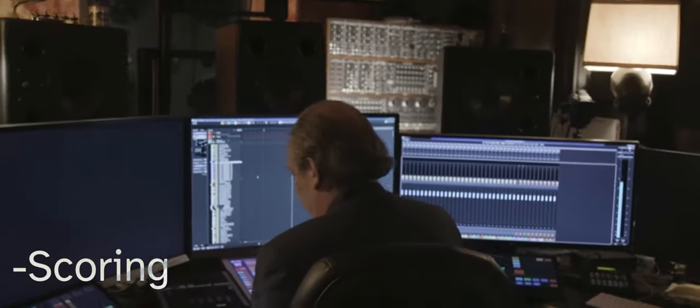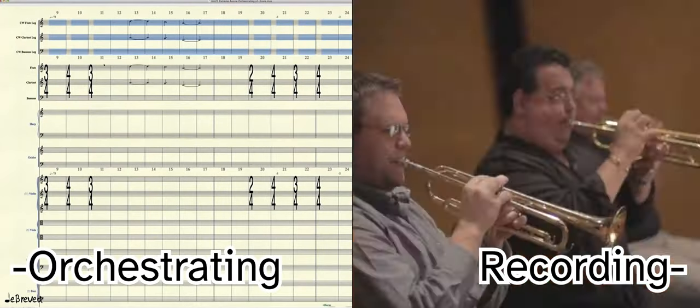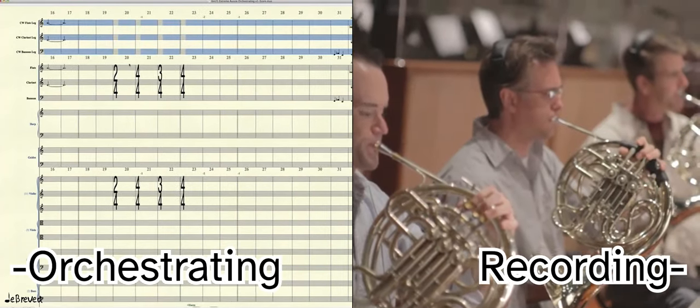Scoring a film is done in a few steps. First is spotting, which is when the composer and director watch the film and decide what music goes where, and what style and thematic material are needed. Second is the composing process, where the composer actually writes the music. Depending on the score, the next step is orchestrating and recording, where the composer works with an orchestrator to create parts for musicians. Finally is delivery, where the finalized music is sent to the film editors to be placed in the film.